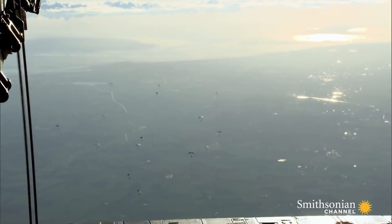The paratroopers drop from 12,000 feet, drifting 10 miles to their target.